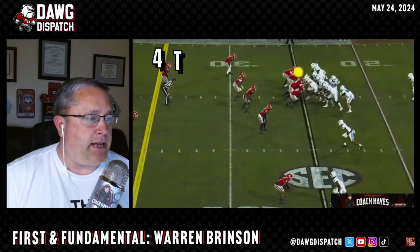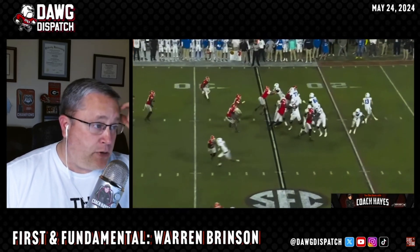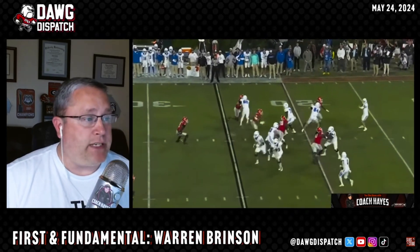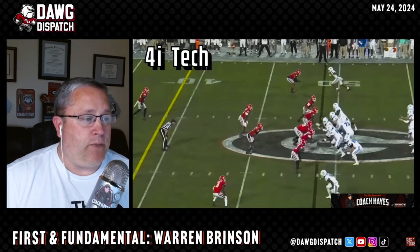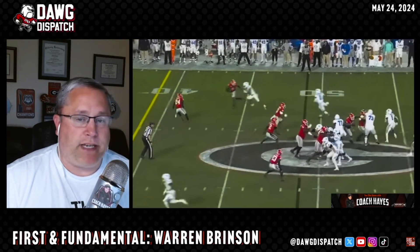He's going to have to be a staple this year. He plays all positions at the nose shade, the two-tech and the four technique, which means he is a two-gap defender and a gap defender at times, and also a big gap defender at the two or the four technique.